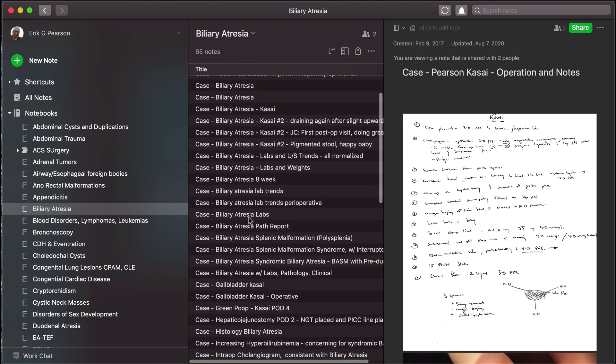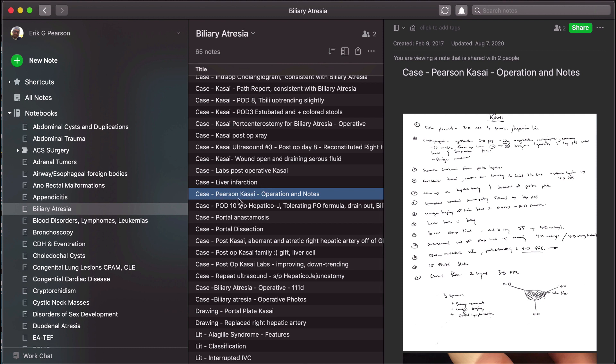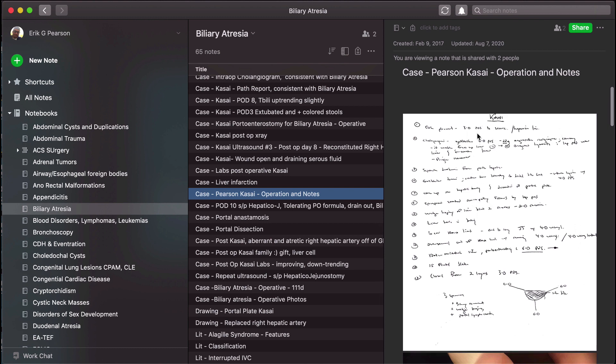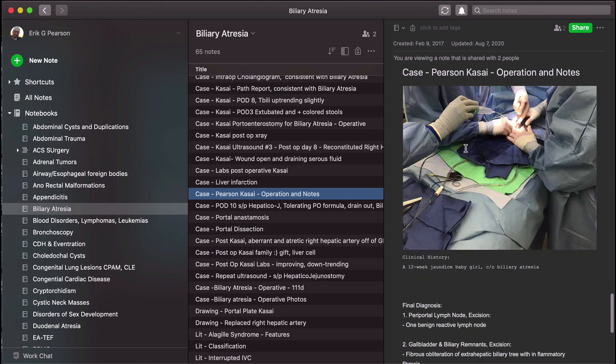Let's go into biliary atresia as an example. You can see it's all organized: if it's a clinical case, we label it 'case' and then whatever the next tag is, such as biliary atresia or a particular anastomosis. Here's a Kasai that I did as a fellow. In an operation I'll typically take one sheet of paper, put down the important points, and then snap a photo or scan it into Evernote so I have it forever. Now as an attending, when I go back and do a Kasai, I review these highlighted key points. Then I'll have a few operative photos showing the portal dissection and how I set up the anastomosis. It's a really nice resource.